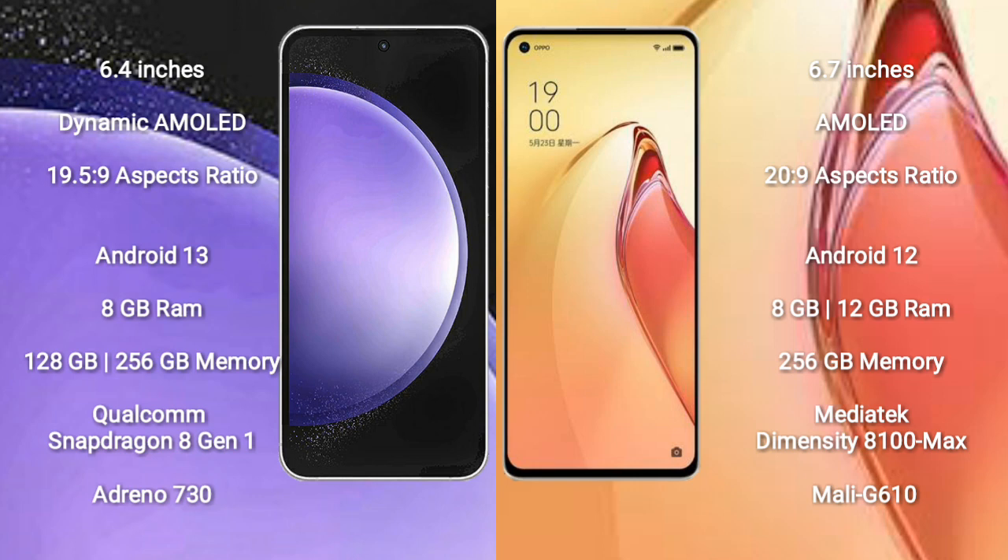Samsung Galaxy S23 FE runs on the Android 13 operating system. Oppo Reno 8 Pro Plus runs on the Android 12 operating system.